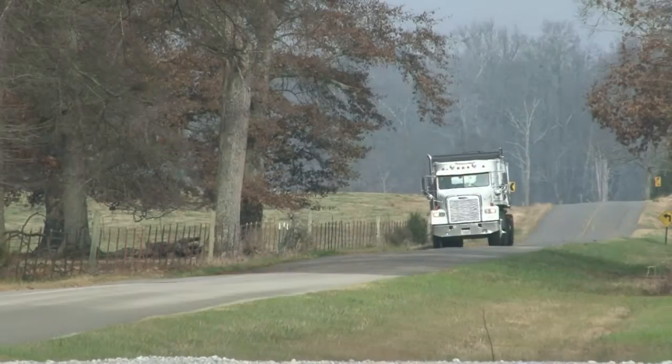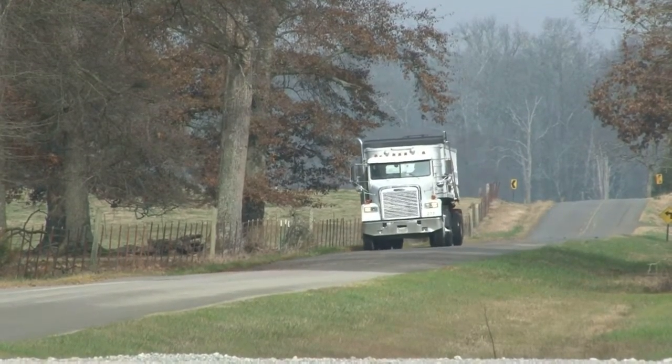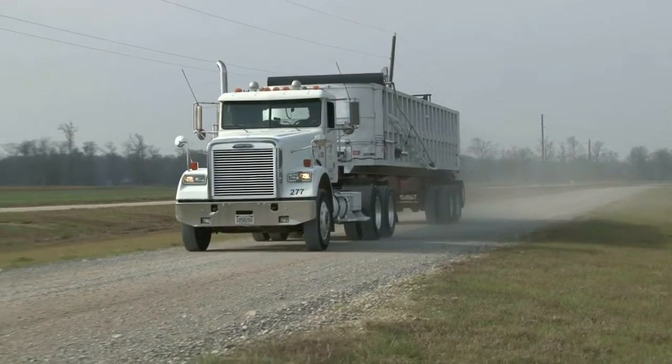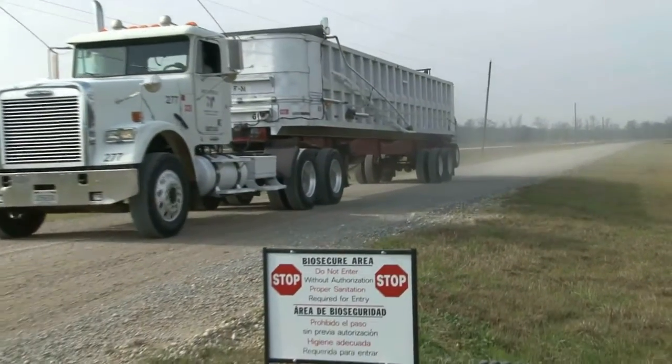Hello, we are American Proteins. We provide disposal service for typical farm mortality that occurs during poultry production. Our services are economical, convenient, and biosecure.